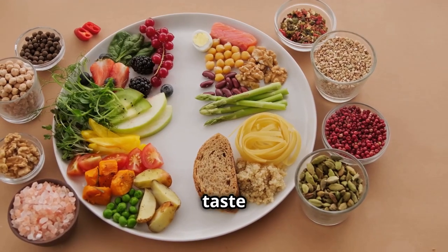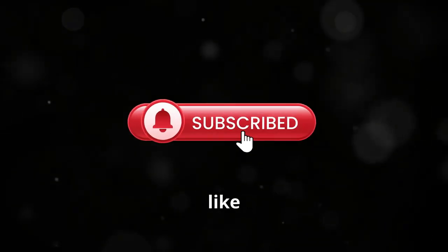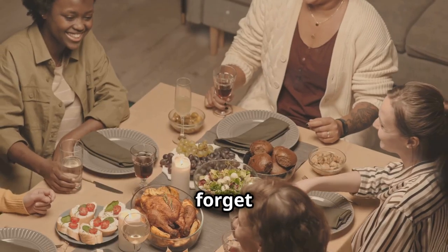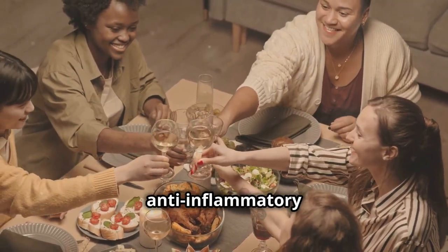We're talking about foods that not only taste delicious but also pack a powerful punch against inflammation. Before we jump in, make sure you hit that like button and subscribe to the channel so you don't miss out on any future health tips. And don't forget to share this video with your friends and family. Let's spread the word about the power of anti-inflammatory eating.